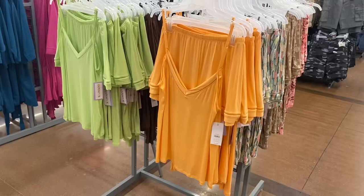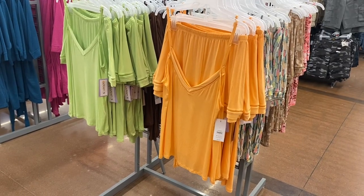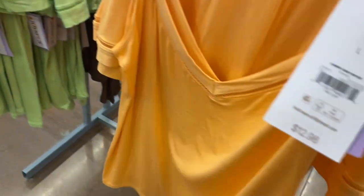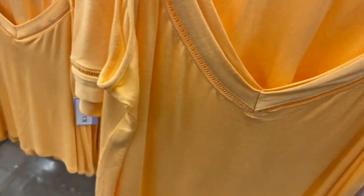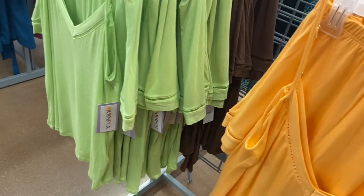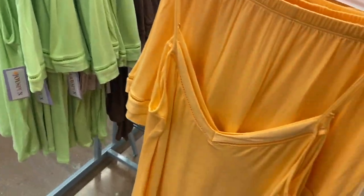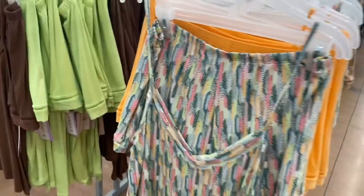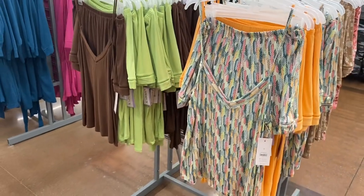They also have this matching set — it's $12.98, so a little cheaper. I like how it has little cutouts on the shorts and tank top. You can get it in green, orange, and other prints. Just in case you haven't seen my other videos — all the pajamas also come in plus size.